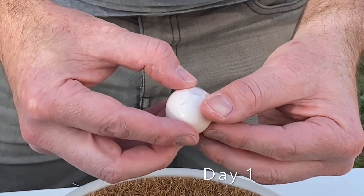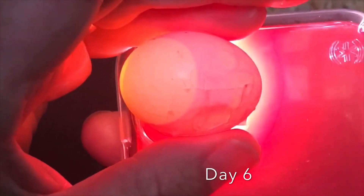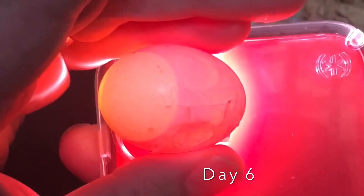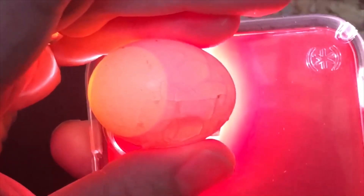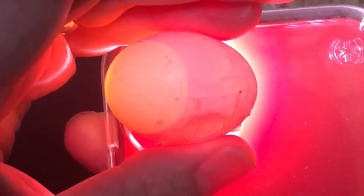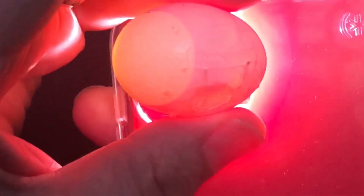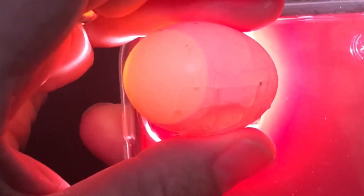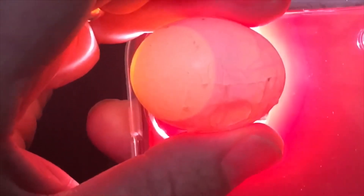Alright, little dude. You can do it. Got a little baby chick moving around. Pretty cool.